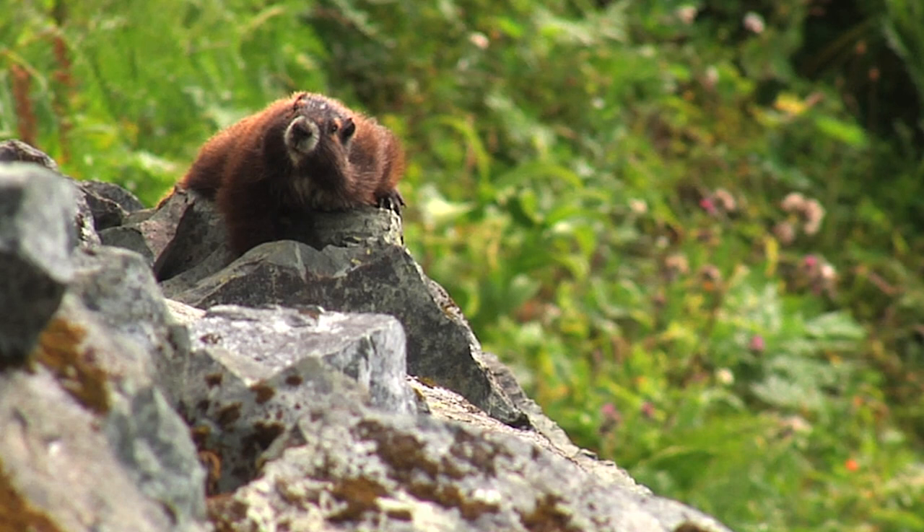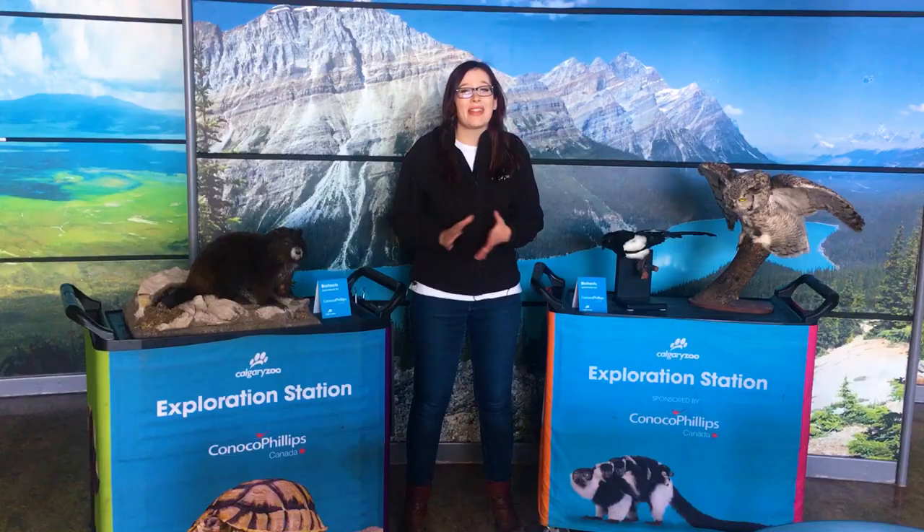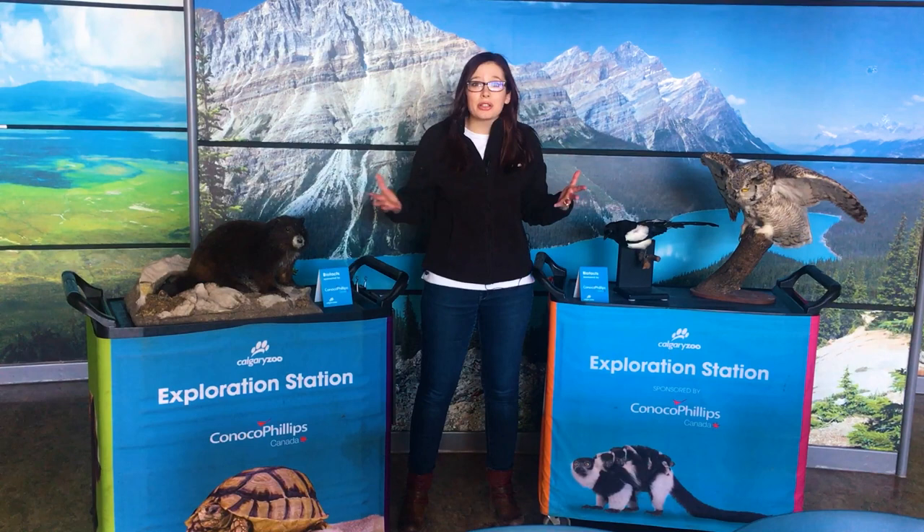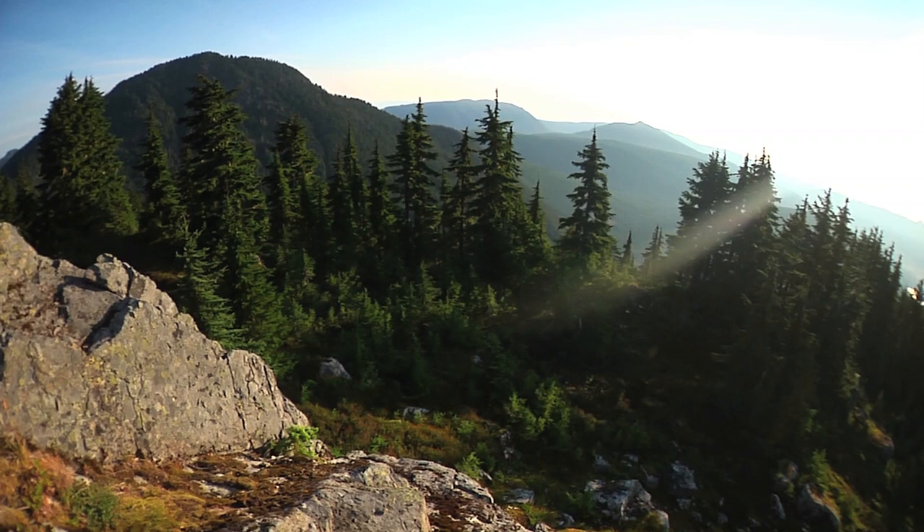In 2003, Vancouver Island marmots were down to 30 individuals left in the wild. That's the same as some of the numbers of kids we might have in our school classrooms, which is a very, very small amount of marmots. So the Calgary Zoo, along with many partners in the marmot recovery team, are working to restore this amazing species to the mountains in Vancouver Island.